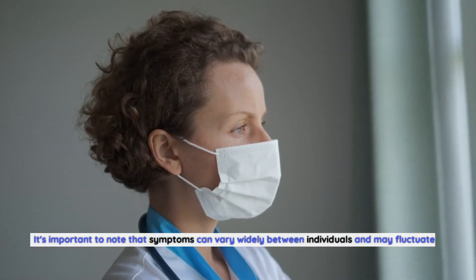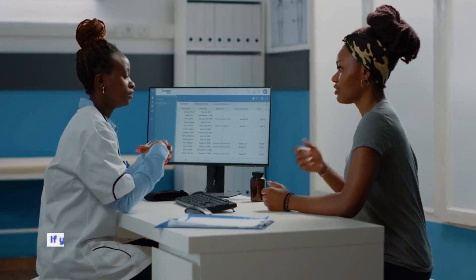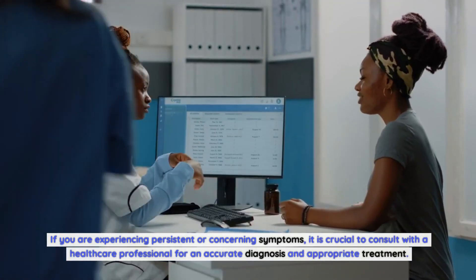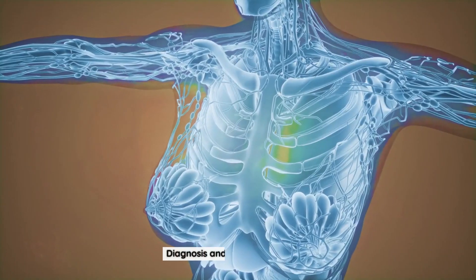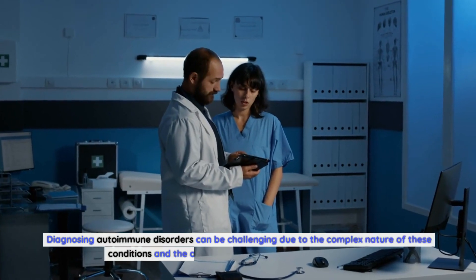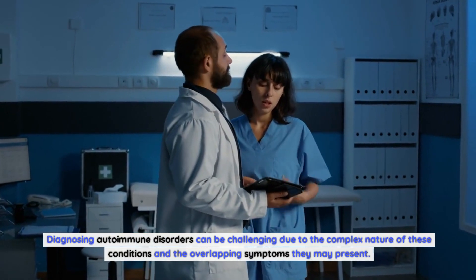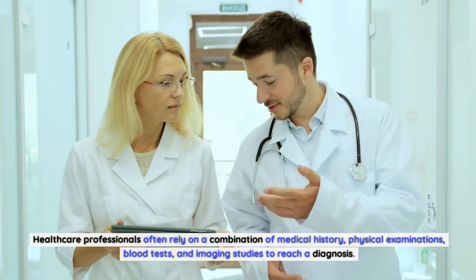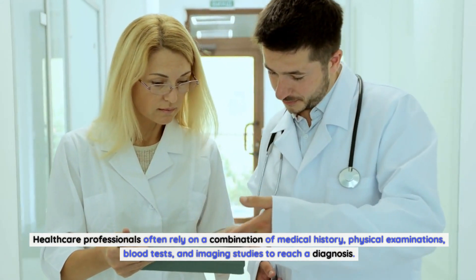It's important to note that symptoms can vary widely between individuals and may fluctuate in severity over time. If you are experiencing persistent or concerning symptoms, it is crucial to consult with a healthcare professional for an accurate diagnosis and appropriate treatment. Diagnosing autoimmune disorders can be challenging due to the complex nature of these conditions and the overlapping symptoms they may present. Healthcare professionals often rely on a combination of medical history, physical examinations, blood tests, and imaging studies to reach a diagnosis.